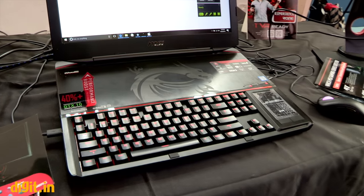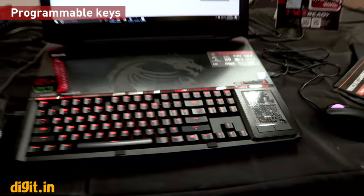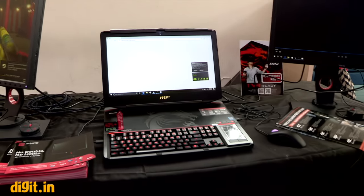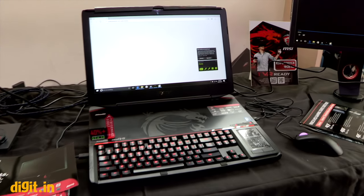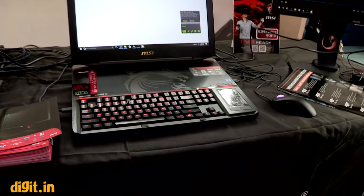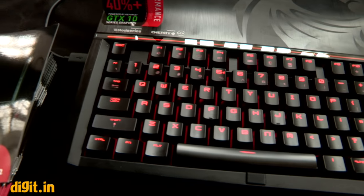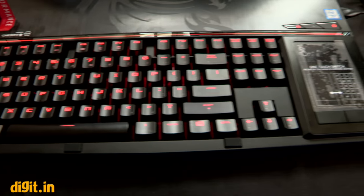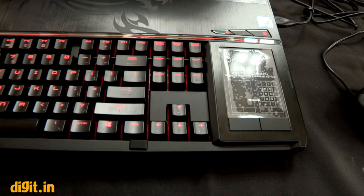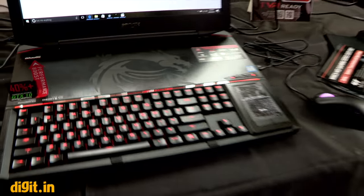All laptops have the SteelSeries Engine with GameSense — RGB lighting and game-reactive features. Every key on this keyboard is programmable for specific tasks. If you need to press Ctrl+Shift+Alt+A+B+C+D simultaneously, you can map it to a single key. It's not just one setting — you can have up to 10 or 20 layers and switch between them using Function+F2.